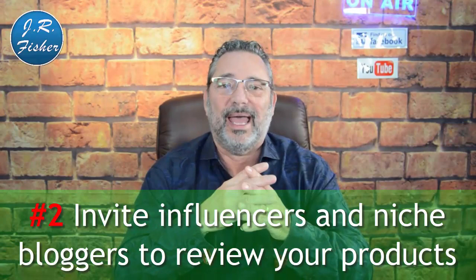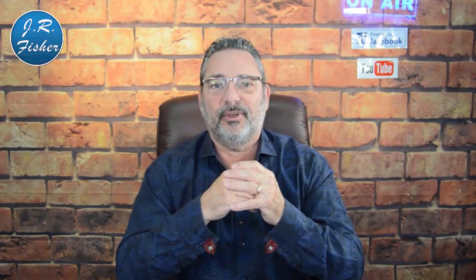Number two: invite influencers and niche bloggers to review your products. If you've got a good product you should want people to review it. Reviewing your product gives bloggers content — they're always looking for things to review — and they can include an affiliate link at the end to make money. You'll need to reach out individually, find their emails, and send a personal email mentioning their site. A personal, tailored approach will get far better results than a template.